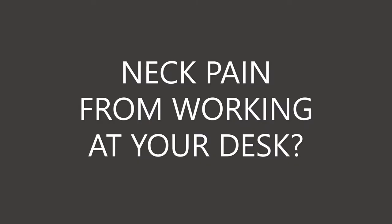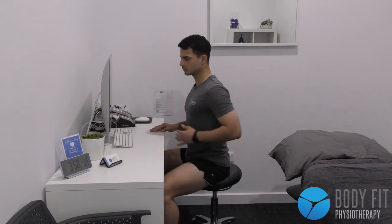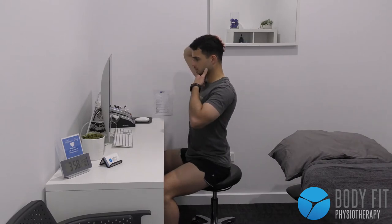If you get neck pain when sitting at a desk for long periods of time, this video is for you. In this video we look at a couple of different stretches or movements to help relieve this discomfort.